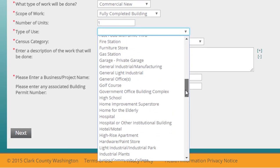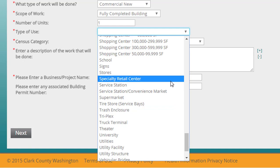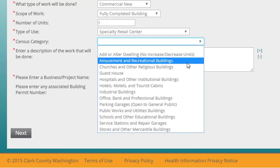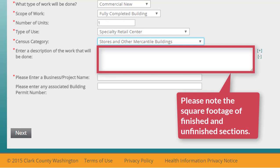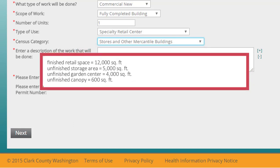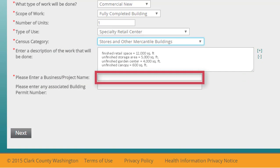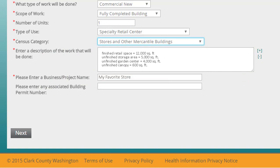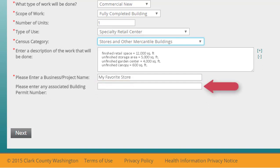For type of use and census category, you're looking for the choices that offer the closest resemblance to your project. This building's type of use is Specialty Retail Center, and the census category is Stores and Other Mercantile Buildings. The best way to fill in the description box is to list all the major sections of the project and the square footage that each section occupies — this information may have been broken down for you on the first pages of your site plan. The name of this project should be the name of the business going into the site; this business is called My Favorite Store. You're starting from scratch, so it's not likely there's another building permit associated with this project, but if there is, you can enter it here.